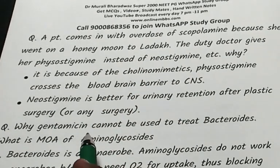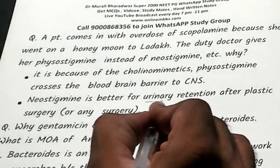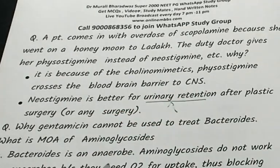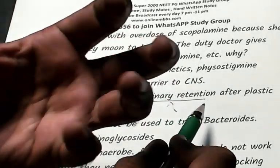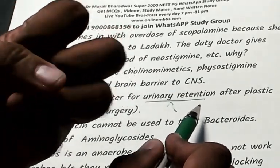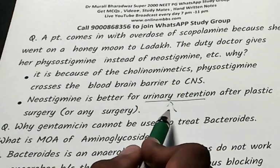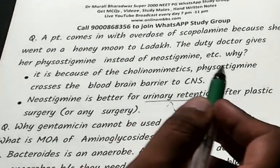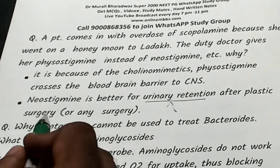Neostigmine is better for urinary retention — if you want a cholinomimetic drug to strengthen the detrusor muscle of the bladder, such as in post-surgical urinary retention, neostigmine is the drug of choice.